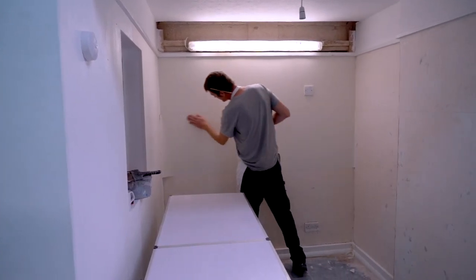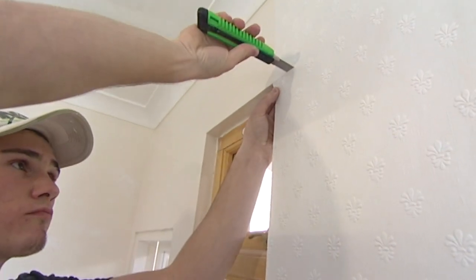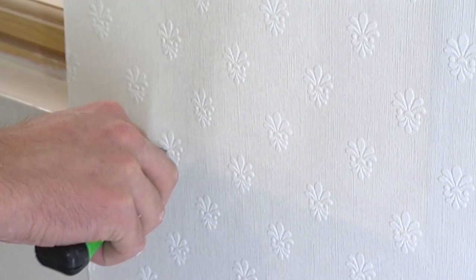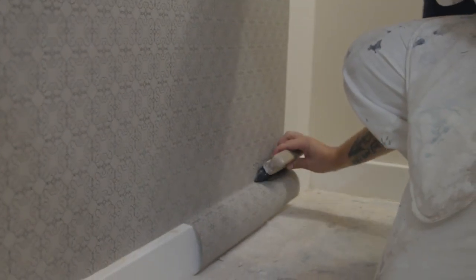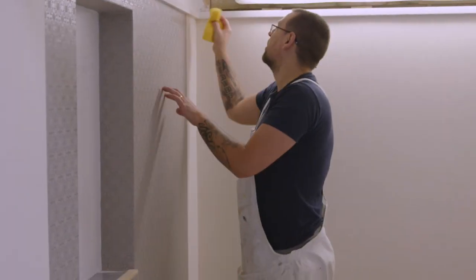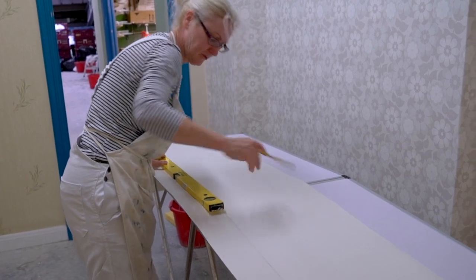paste and hang wallpaper to achieve a perfect finish. We'll also teach you how to cut around obstructions such as sockets and switches, and how to cope with openings such as windows and doors. This is a real hands-on course, and we're confident that these 5 days will give you a great insight into painting and decorating.